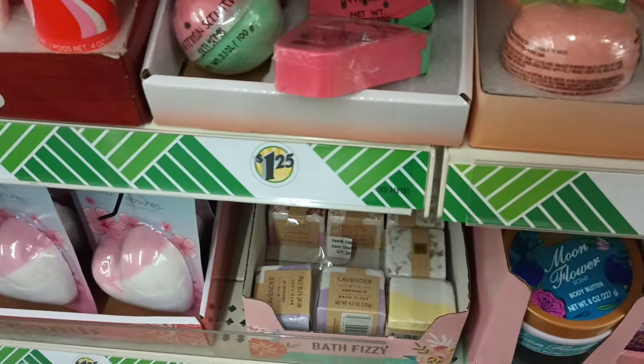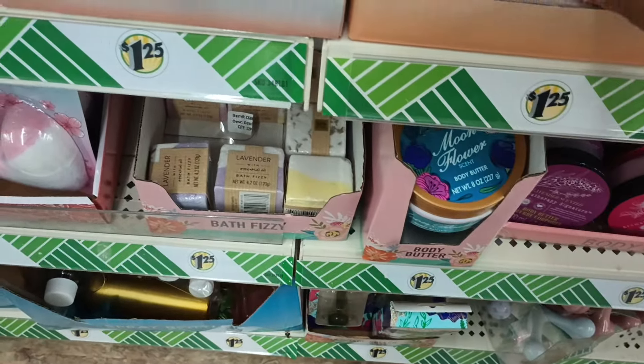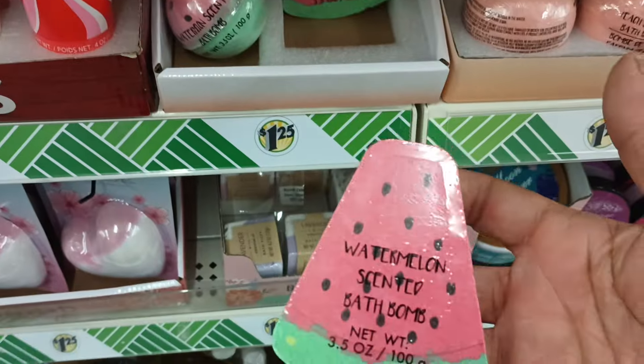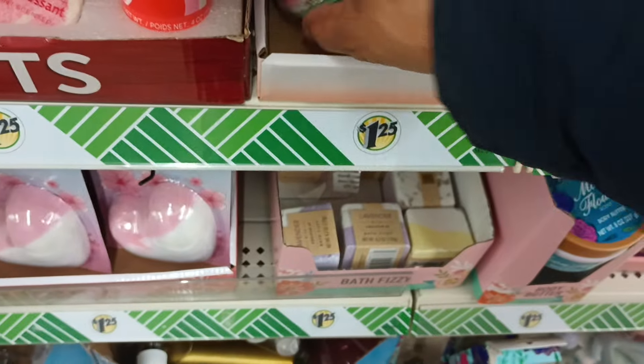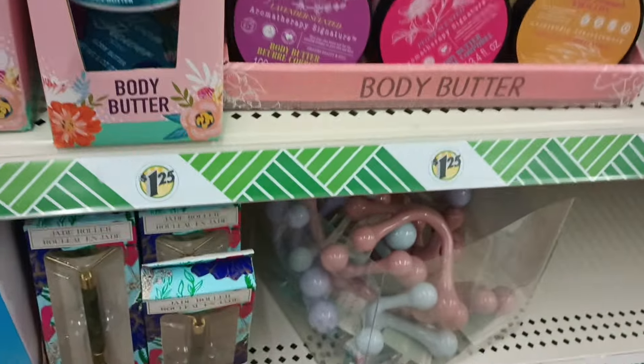I also have not seen these bath bombs. I kept seeing people show them — look how pretty that peach is, isn't that cute? Got these cute scented bath bombs. Look how pretty! I have definitely seen some of you guys showing these, but this is my first time laying eyes on them, so excited to see that.